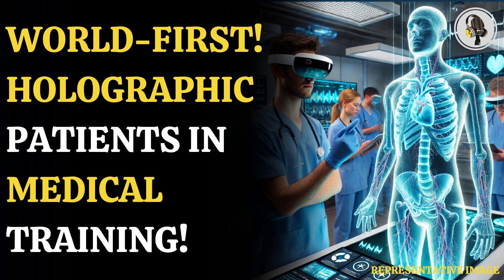Welcome to our podcast, where we explore fascinating stories and ideas from various fields. In this episode, we explore holographic patient training in the UK.